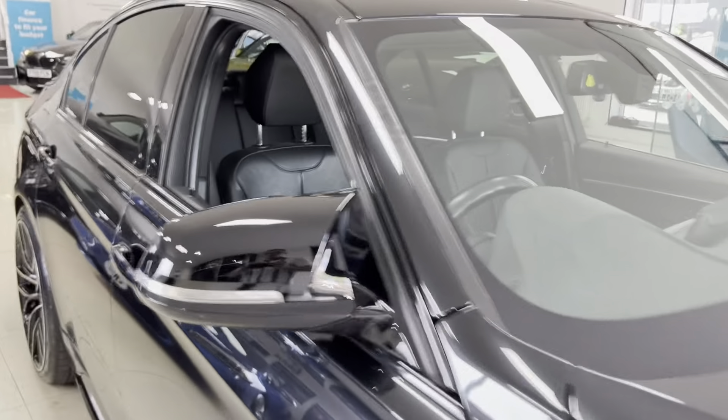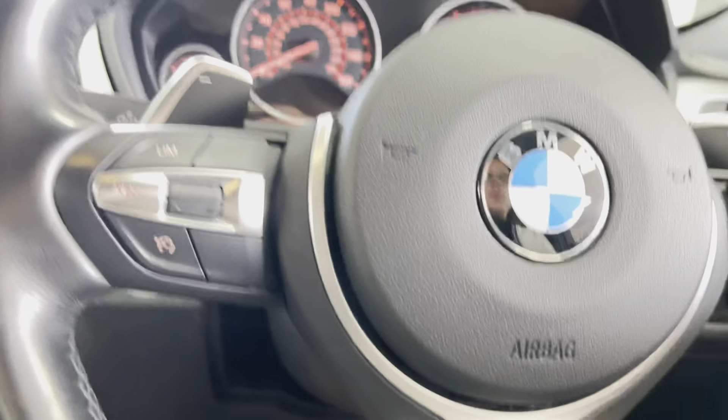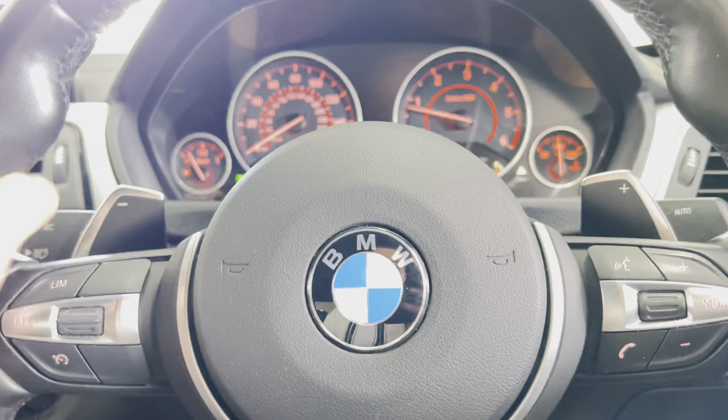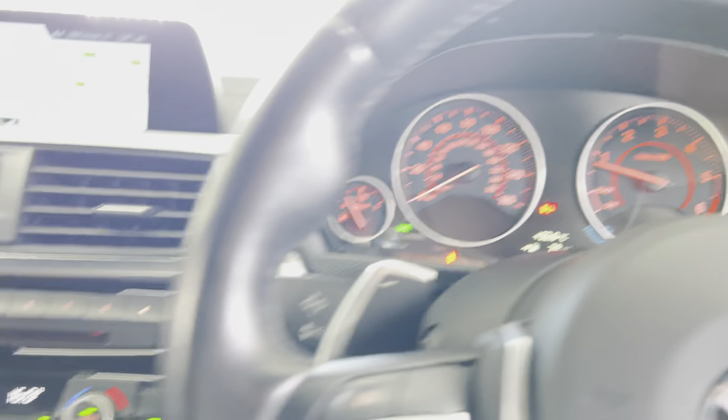Going around to the driver's side, you can take a seat inside and spend a minute or two highlighting the interior functions and features. Beginning with the multi-functioning sports steering wheel — it's got cruise control, speed limiter, and voice and volume functions. This one is an eight-speed sports auto with just over 58,000 miles.